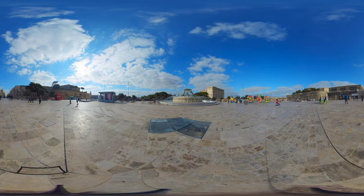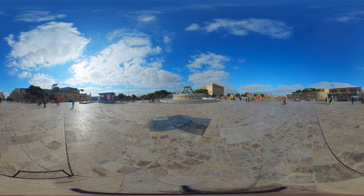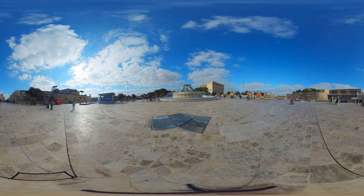In this video, we will take you through various great landmarks in Valletta, so sit back, relax and enjoy this video.